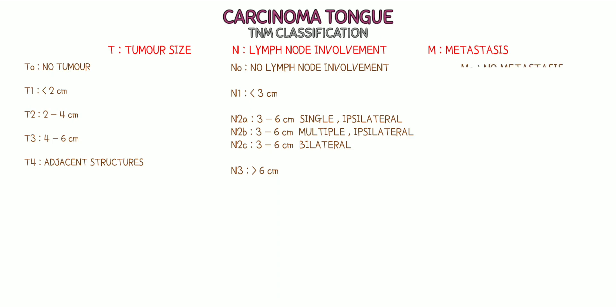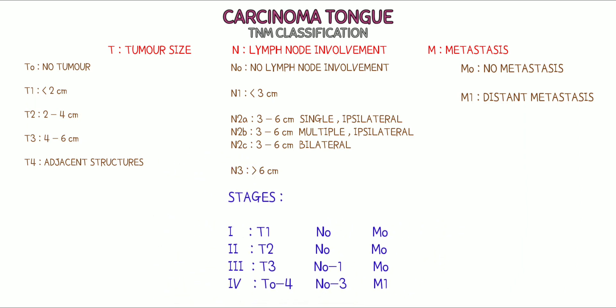For M staging: M0 means no metastasis. M1 denotes distant metastasis. Staging: Stage 1 is T1 N0 without metastasis. Stage 2 is T2 N0 without metastasis. Stage 3 is T3 N0 to N1 without metastasis. Stage 4 involves advanced tumor and nodal involvement with metastasis.